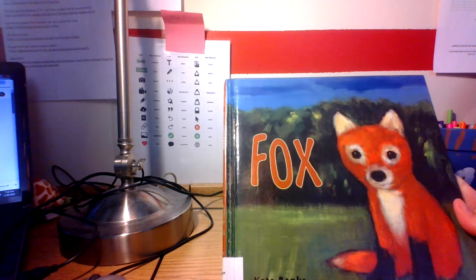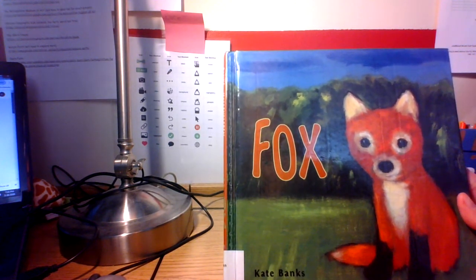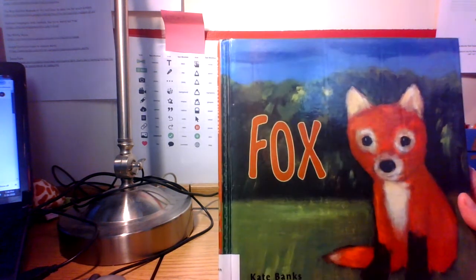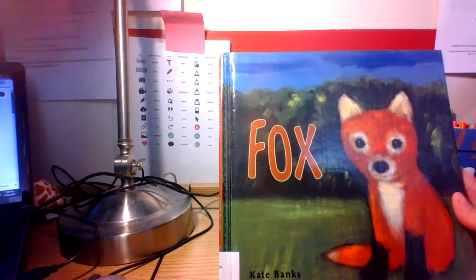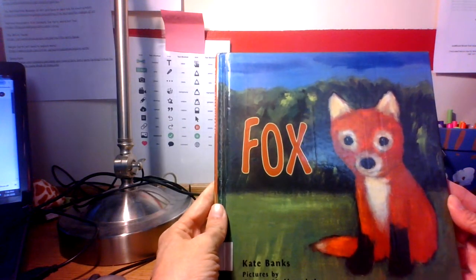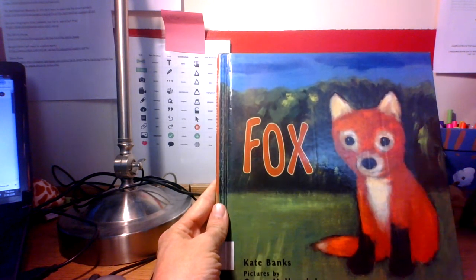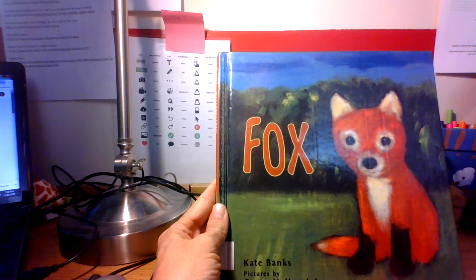I hope you liked that book, boys and girls. Like I said, one of the things I really enjoy — not only the story and the words that Kate Banks wrote, but the pictures are amazing. The colors that the illustrator used looked a lot like the real colors in nature, and I thought that was pretty cool. I hope you enjoyed the book Fox, and I look forward to seeing you tomorrow night with another story. Take care — I miss you guys!